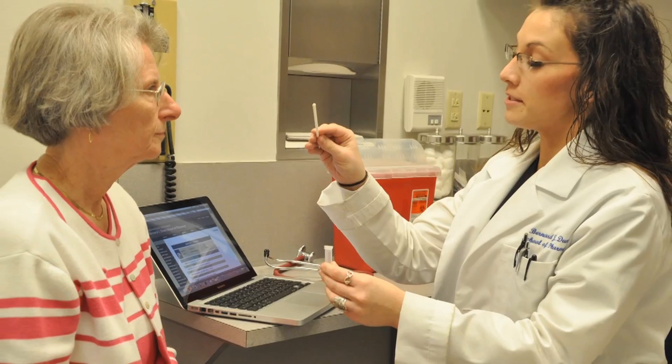The pharmacy school has great advances in technology which they incorporate into our classes, so it makes it fun and easy to learn.